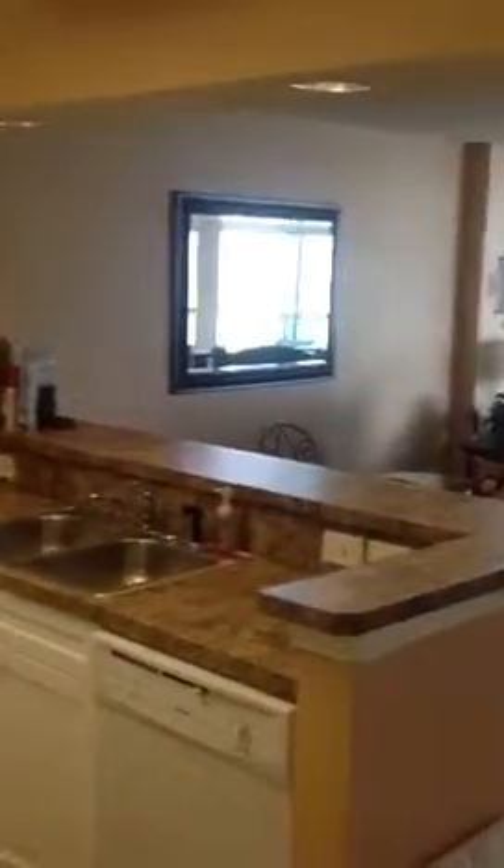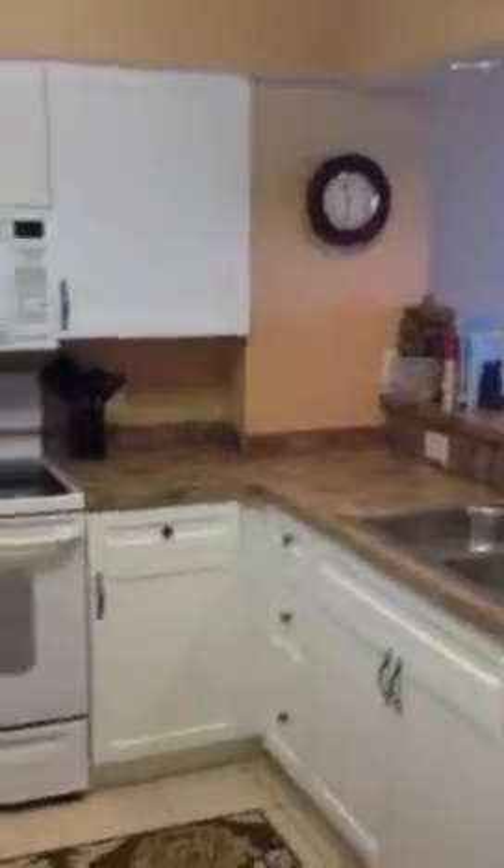Coming back out. That's a pantry right there. Looking into the kitchen — got the mirror, which allows you to be able to see out to the ocean. That's the kitchen, and that's the dishwasher running.